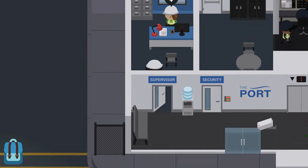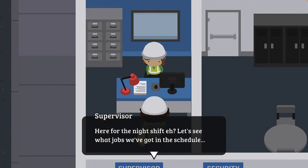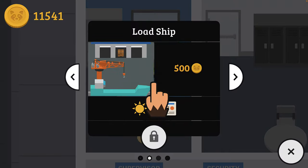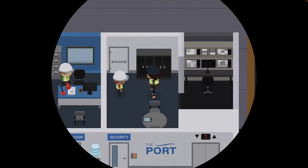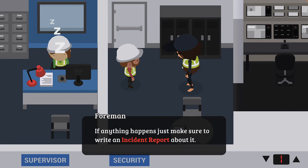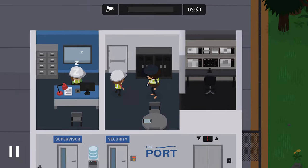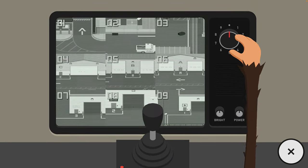I've just finished the day shift. Let's do our night shift now. This time I think I should check the cameras a little bit more closely. I think the previous night I was being a little haphazard by just wandering around.